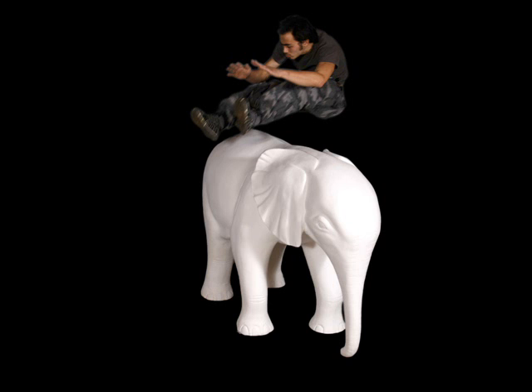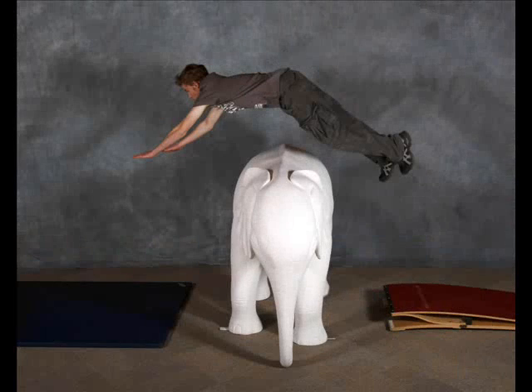Now what inspired you to use the elephant as your model? Well, what Wild in Art is about — we have three values if you like. We have creativity, conservation and citizenship.